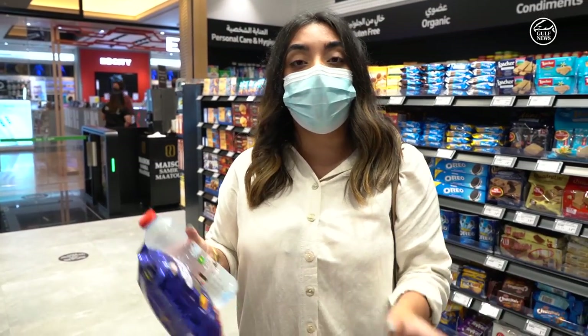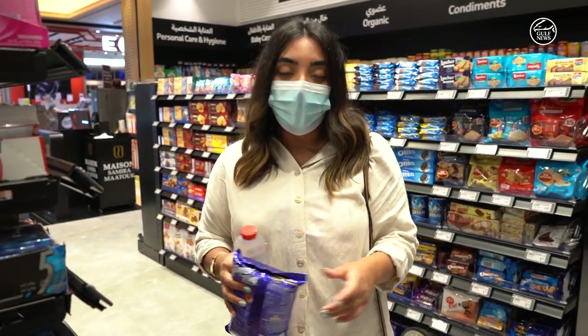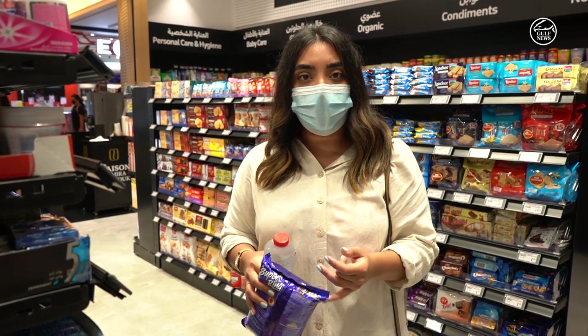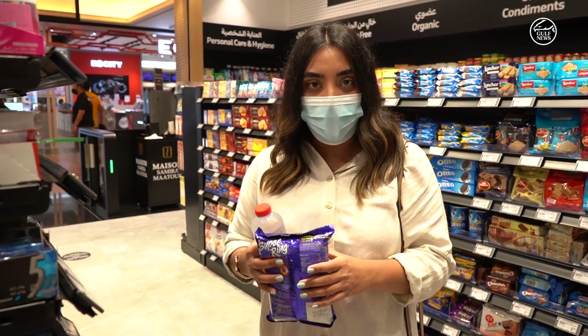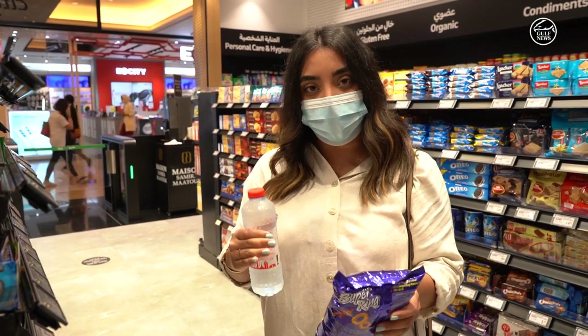It only detects anything you have walked out with, and the payment will be processed in 10 minutes. You'll get a notification on your email and also on the app, and you'll know exactly what you've paid for — your whole receipt will be there.